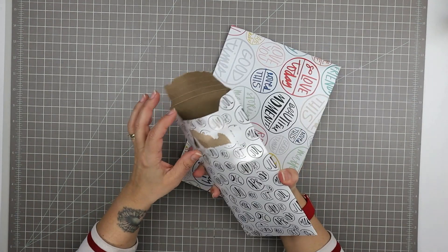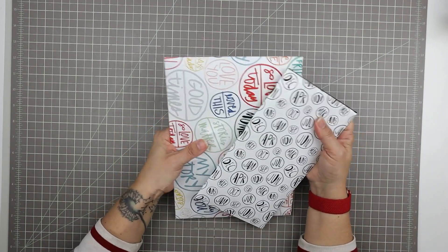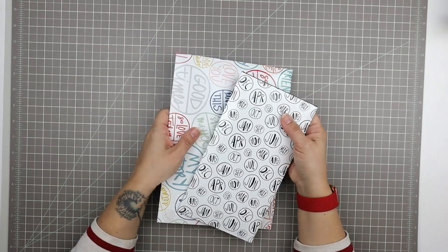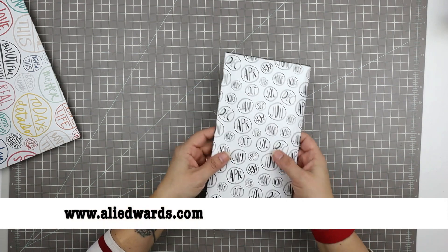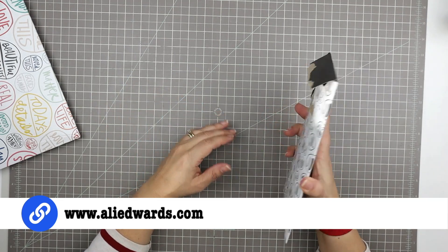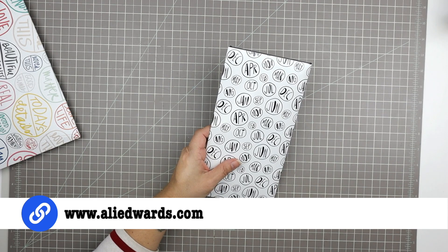I did have a peek just to confirm which kit I had received, since I've been waiting on the January kits and also thinking that at some point the March kits are going to arrive as well. This is where you can find these kits if you're interested — this is not sponsored content, I buy these kits myself — but if you're looking for them, you can find them over on AllieEdwards.com.